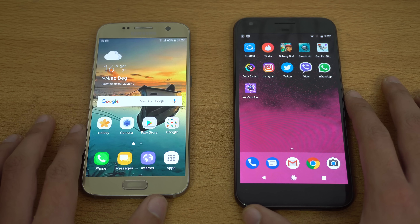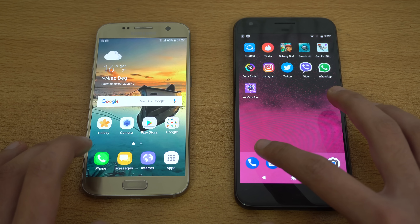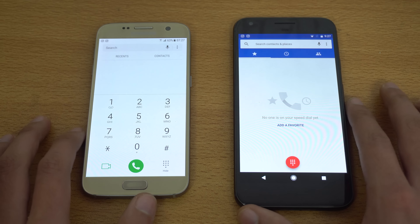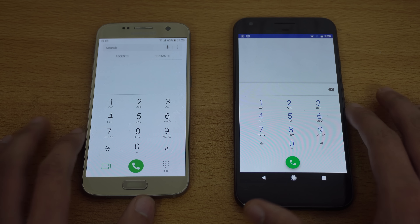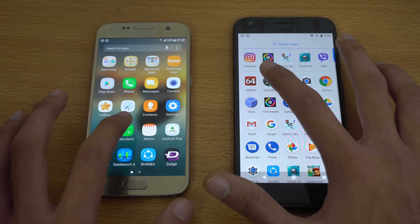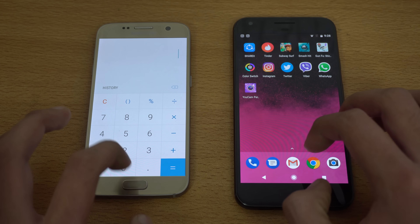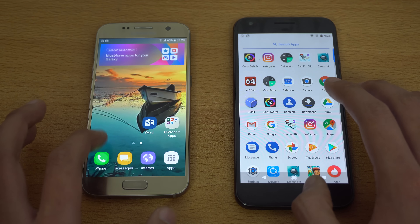Let's begin with the first application, which is going to be PhoneDollar, and I'm going to try to be as humanly accurate as possible. I think that was about the same — you guys are the judge here. Next we have Calculator. I think the Pixel is a little bit snappier — it feels a little bit snappier with the animation.